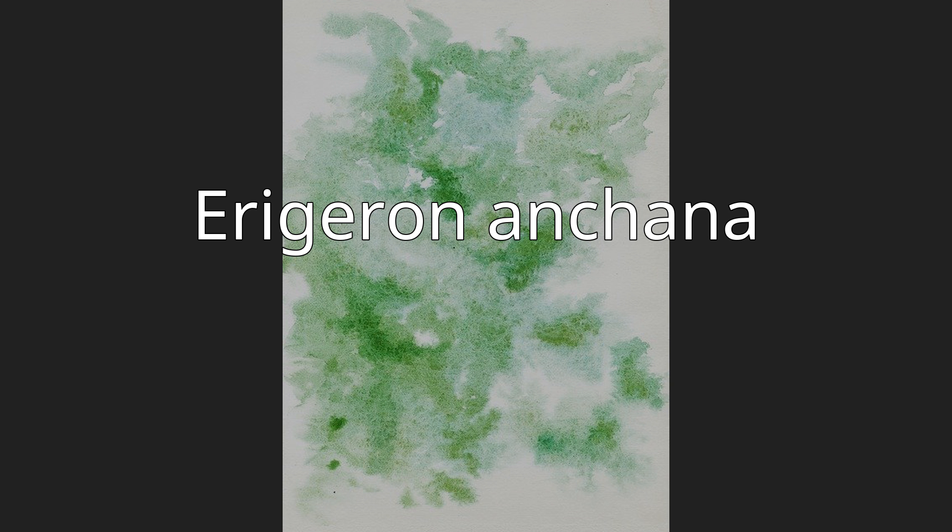Erigeron anchana is a short perennial rarely more than 22 cm (9 inches) tall. The inflorescence generally consists of 1-3 flower heads, each head with a ring of 14-36 white ray florets surrounding a disk of yellow disk florets.